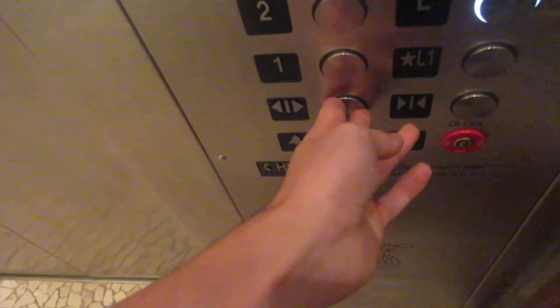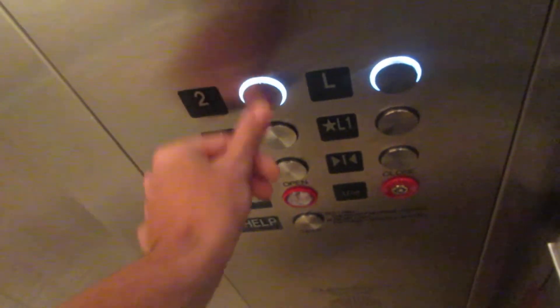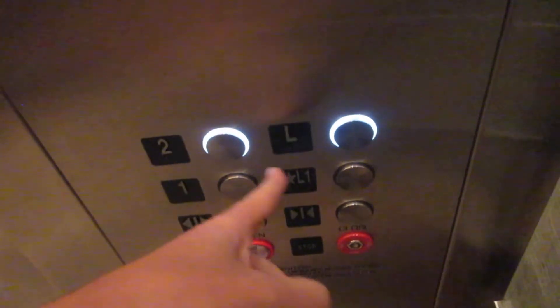You're going up? Level one. What floor? Lobby? Two. Two? Are you going to the conference center, two, or the Lanai Suites, two? Lanai Suites, two.